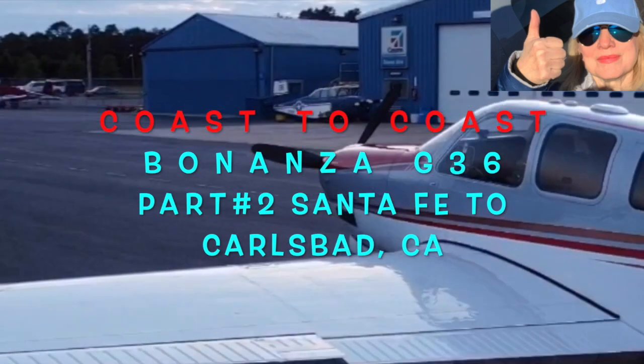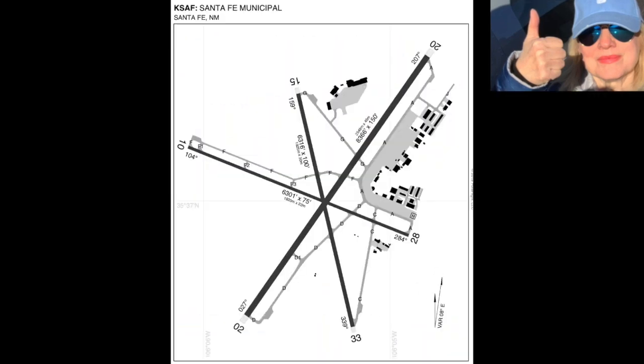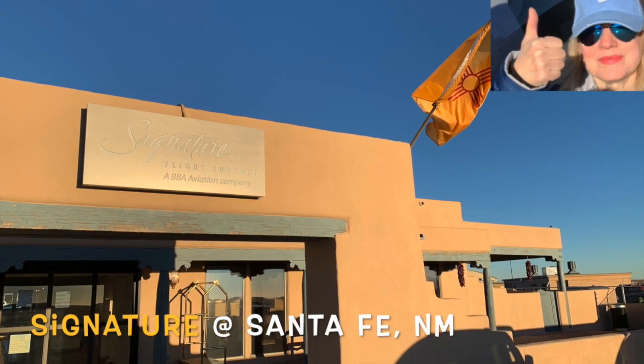We flew over the rising terrain from Memphis to Santa Fe. After five hours of flying, we arrived at Santa Fe Airport, which is nestled in a magnificent valley. Their signature FBO exceeded our expectations.